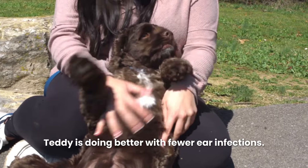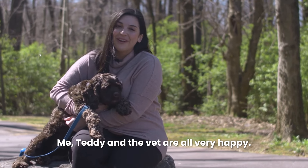Teddy's doing better with fewer ear infections. Me, Teddy, and the vet are all very happy.